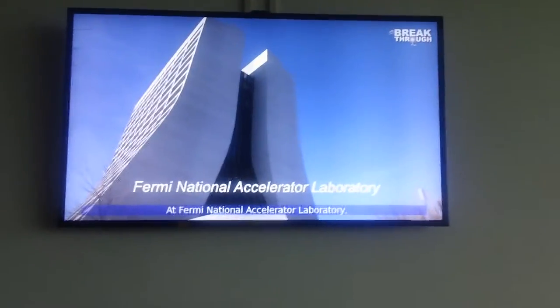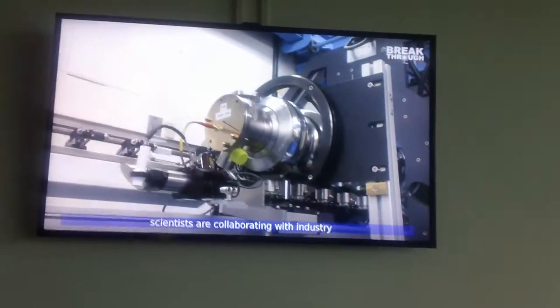At Fermi National Accelerator Laboratory, scientists are collaborating with industry to optimize manufacturing processes for these cavities and build an advanced prototype accelerator. The research helps reduce the cost of these accelerators and paves the way for future applications.